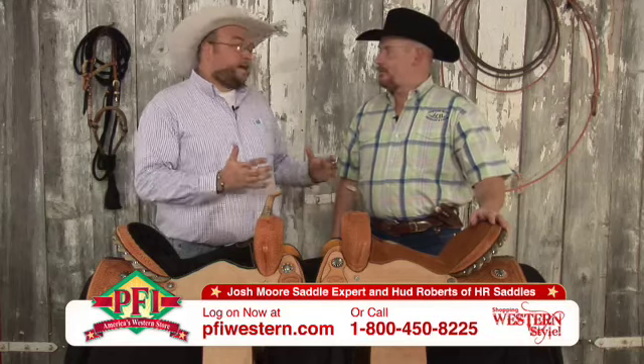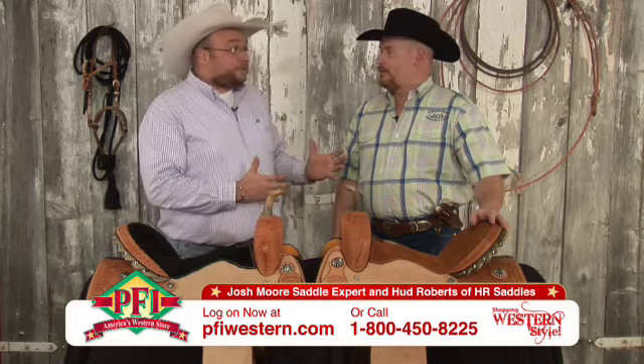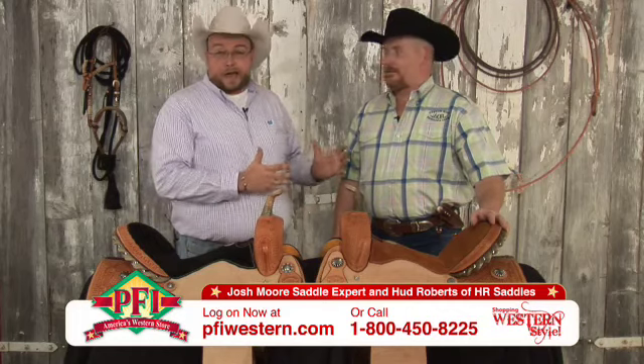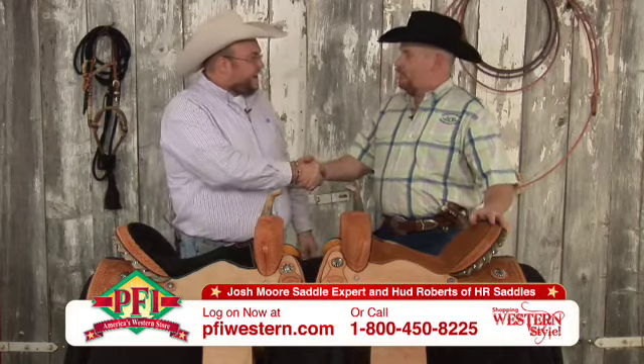Right here on Shopping Western Style, you know how much we love having special guests. With us today, the HR behind HR Barrel Saddles — Hud Roberts — welcome to Shopping Western Style.